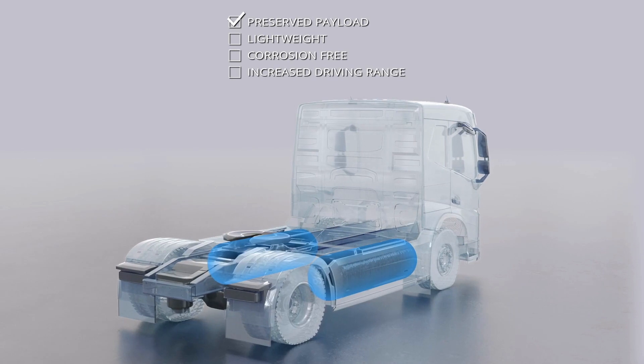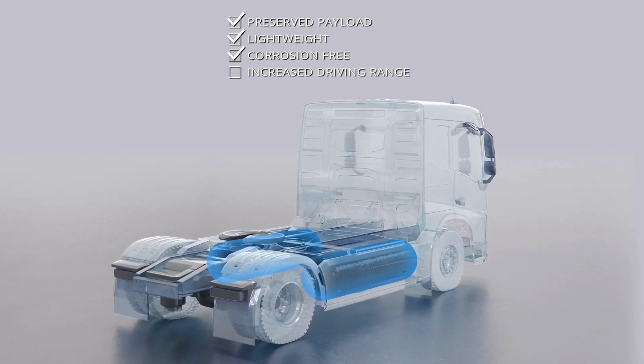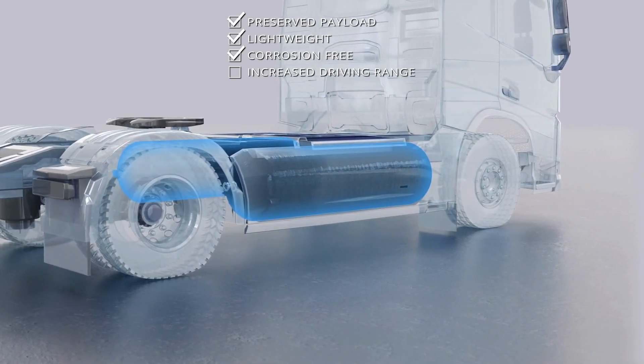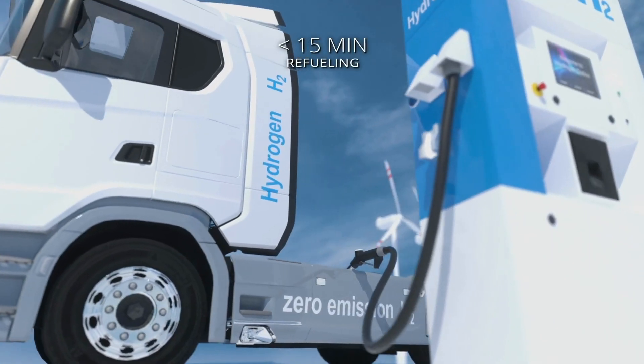Made of a composite with thermoplastic liner, Forvia XL Tanks are light and corrosion-free. The impressive size of the tanks can store a higher quantity of hydrogen at 700 bars for an increased driving range and fast refueling.